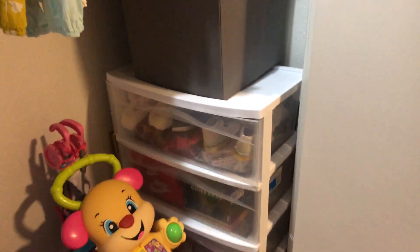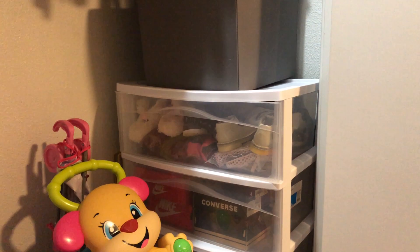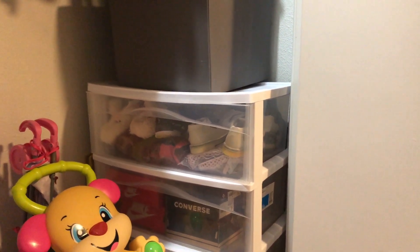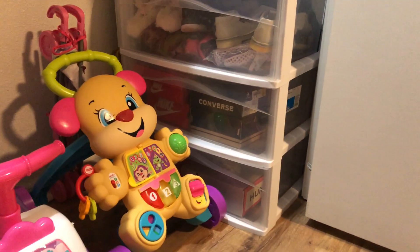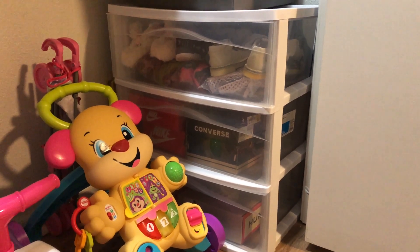Here on the top I have shoes that fit her now. In the second there's shoes that fit her now but are in boxes, and then in the third are shoes that don't fit her yet but will fit her pretty soon.